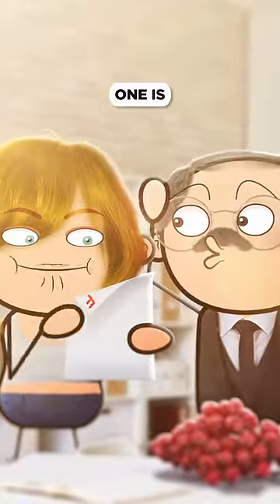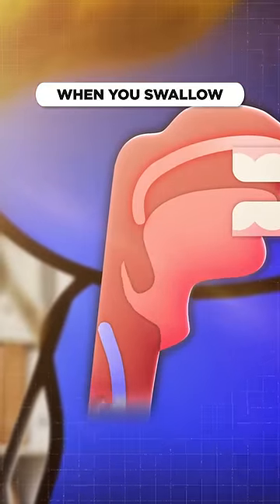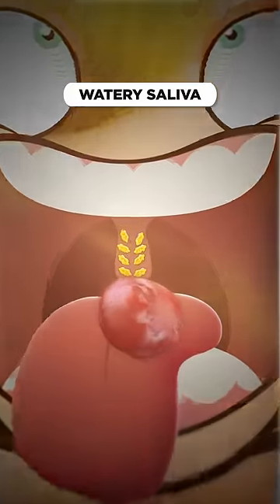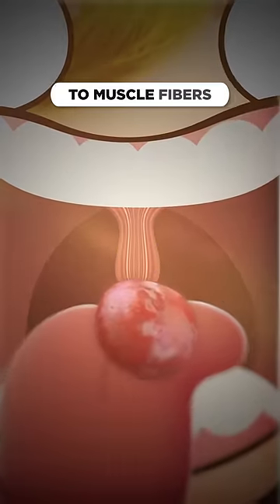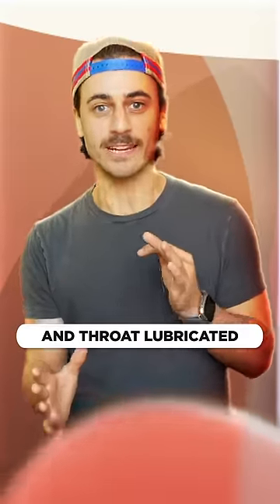Well, four things. One is swallowing — it swings back to stop food from going up your nose when you swallow. Two, saliva. The uvula has glands that make a quick, watery saliva. Those glands are connected to muscle fibers, and when you talk or swallow, saliva is released, keeping your mouth and throat lubricated.